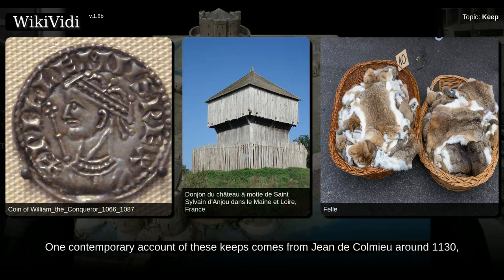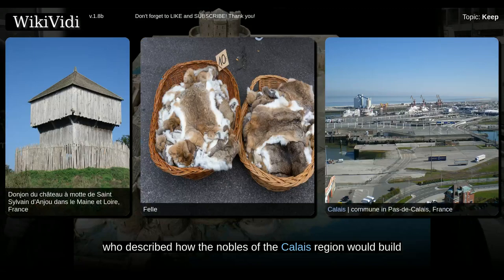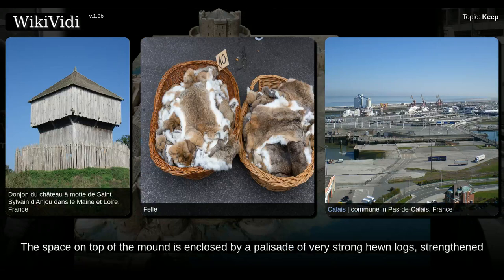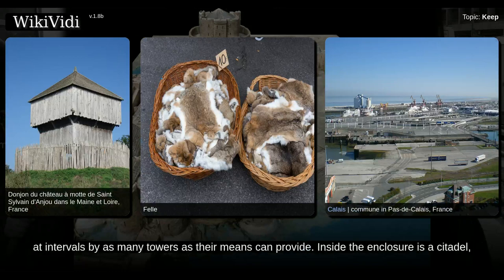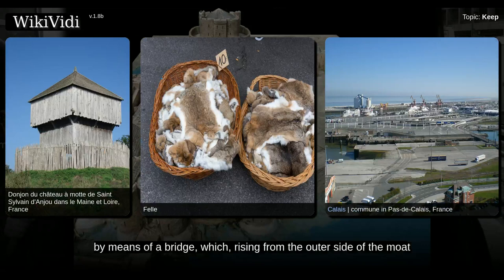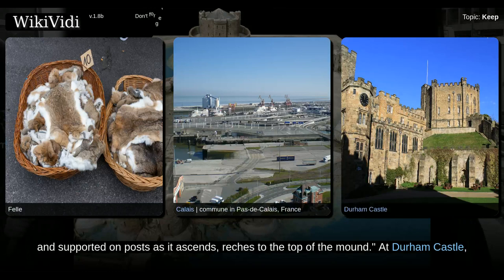One contemporary account of these keeps comes from Jean de Colmeux around 1130, who described how the nobles of the Calais region would build a mound of earth as high as they can and dig a ditch about it as wide and deep as possible. The space on top of the mound is enclosed by a palisade of very strong hewn logs, strengthened at intervals by as many towers as their means can provide. Inside the enclosure is a citadel or keep, which commands the whole circuit of the defenses. The entrance to the fortress is by means of a bridge which, rising from the outer side of the moat and supported on posts as it ascends, reaches to the top of the mound.